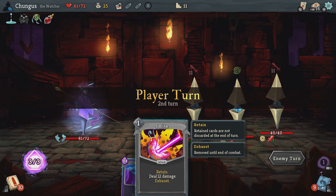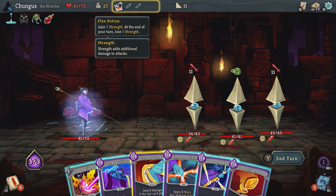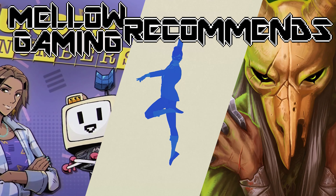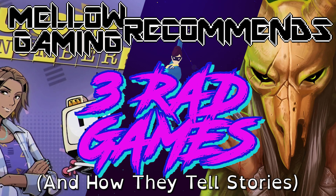I'll just be gushing over the games themselves, because this wouldn't be a Recommends episode if I didn't. I'm Ant and welcome to Melogaming Recommends — free rad games and how they tell stories.